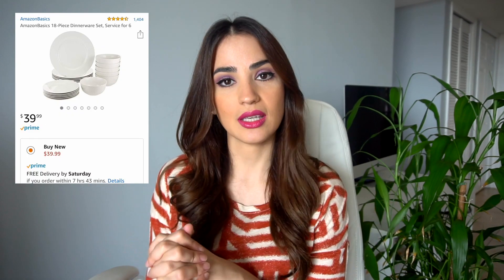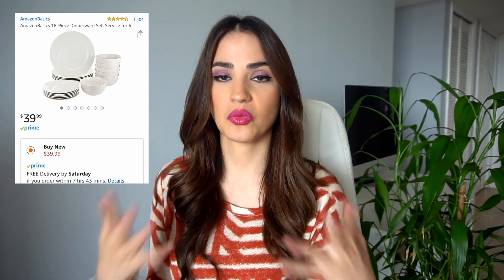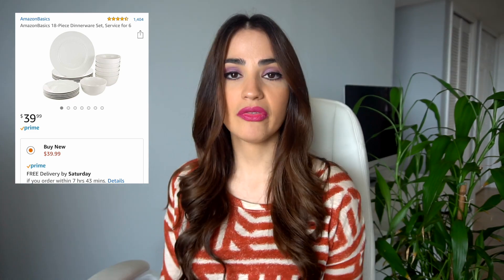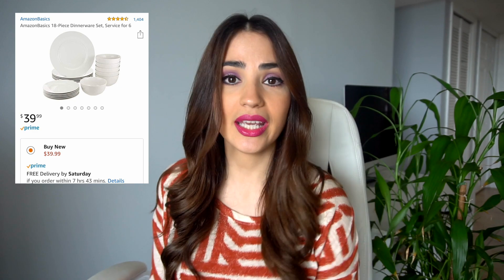Up next I want to mention this set of plates. As you can see, they are just regular white plates and the brand is actually the Amazon brand. They were super affordable and so far we haven't had any problems with them — good quality, great price. It's like 18 plates for a really low price, so I do recommend it. They're simple plates, nothing out of this world, but they do work for what we need them for, which is to eat.